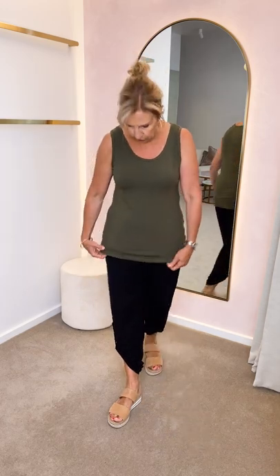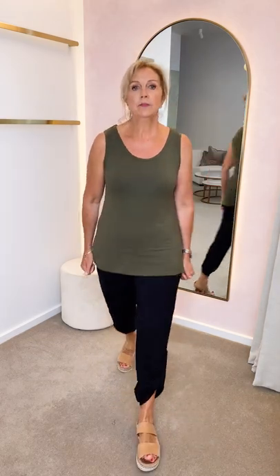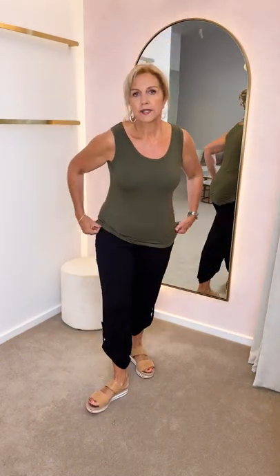I've just got the pants pulled up with a little button, a little detail there so it gives you a little bit more shape, but you can wear them full length as well. A beautiful little tank which comes in other colours as well — great fit. I'm in a small and the same in the pants.